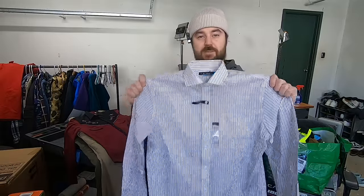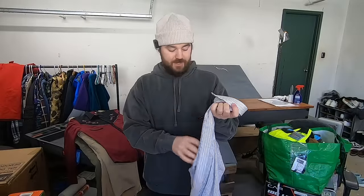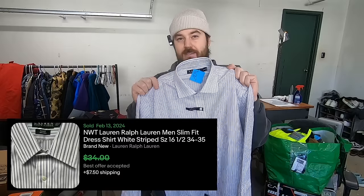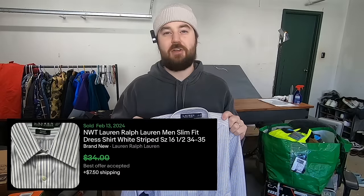I paid $7.50 for this Lauren Ralph Lauren dress shirt. The reason I grabbed this one is because it is new with tags. Anytime I find any of the Ralph Lauren lines — maybe other than Chaps — new with tags, I know that's a good 20, 25, 30 bucks. So I'm going to pay $7.50 for this. If I had to guess on this particular one, it's about a $25 item.